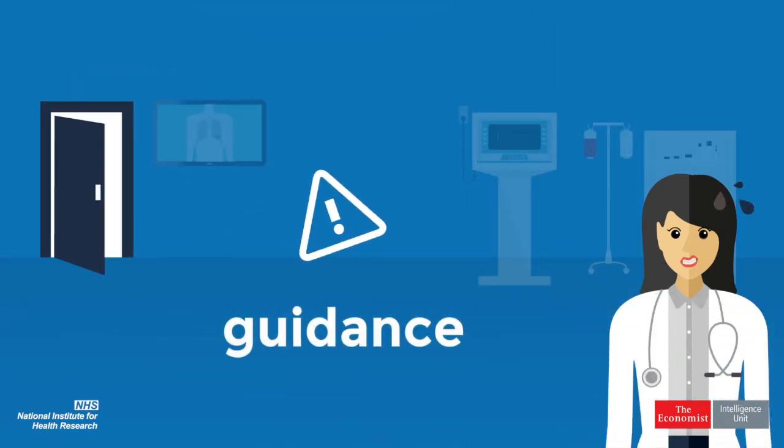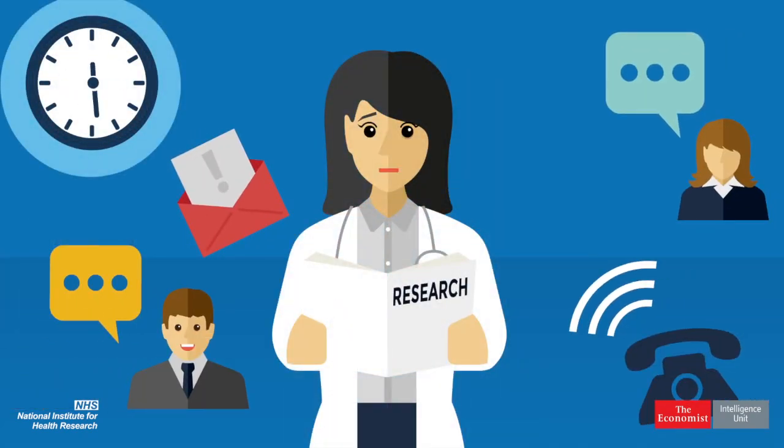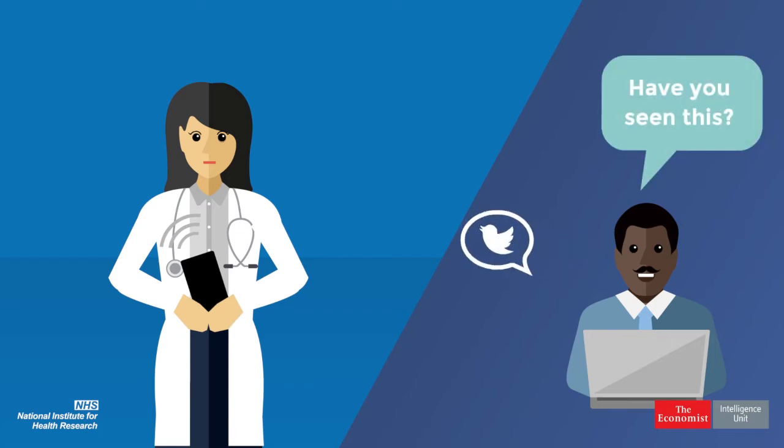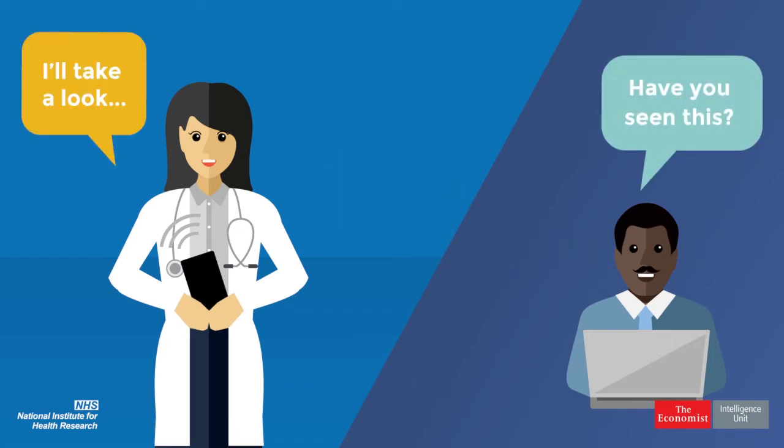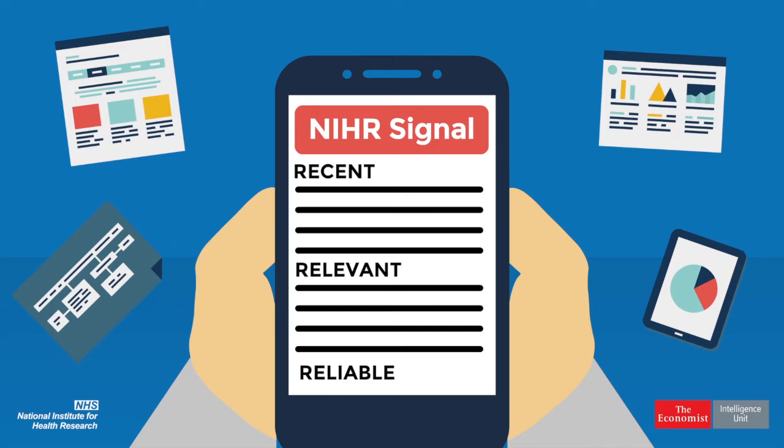Let's face it, making sense of all this research evidence takes time that a lot of us don't have. But what if it was easier? NIHR signals summarise only the most recent, reliable, relevant and important research.